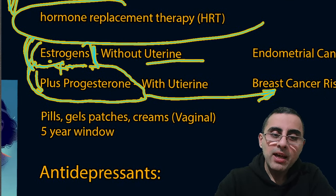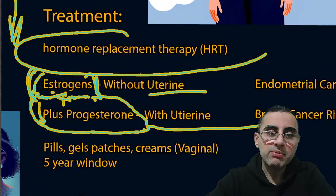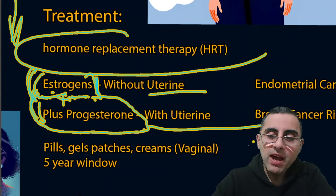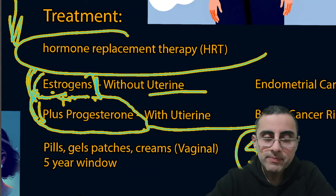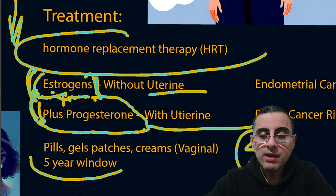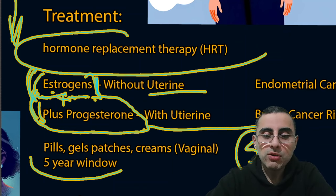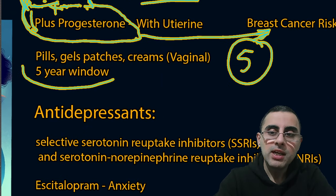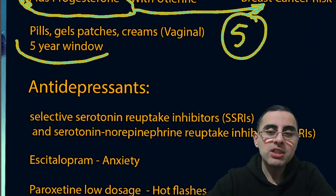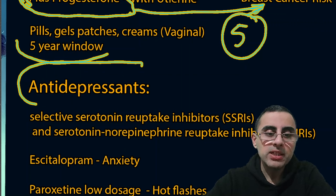Hormone replacement therapy with estrogen plus progesterone is typically used within a five-year window, as after five years it importantly increases breast cancer risk. Within five years the benefits outweigh the risks, so it is considered relatively safe and effective. The shorter the duration, the better.